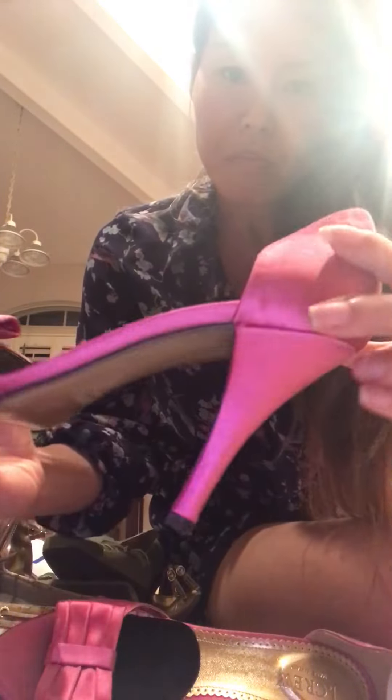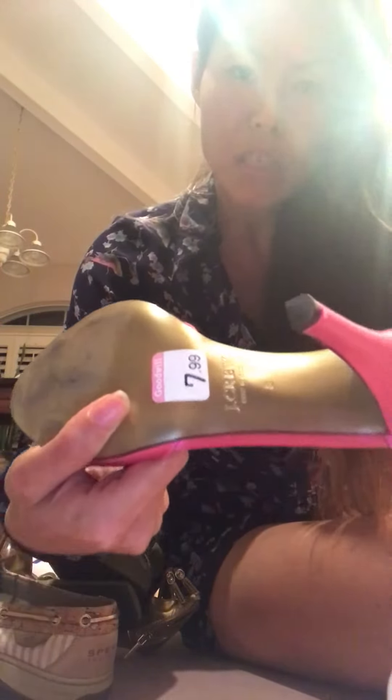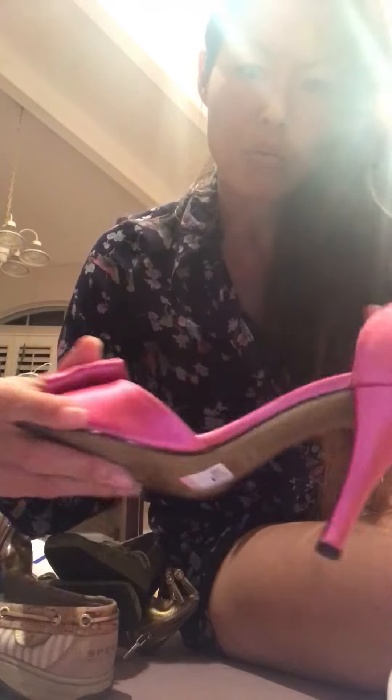I got these J.Crew satin shoes in really good condition — they're made in Italy. When you're buying J.Crew, make sure it's made in Italy because they'll be worth a lot more. I'm going to put these probably on TradeUp.